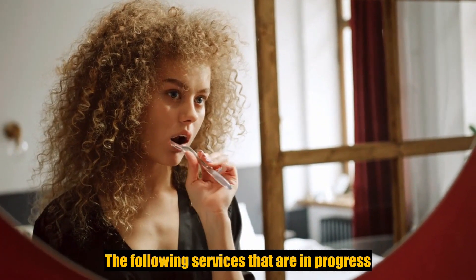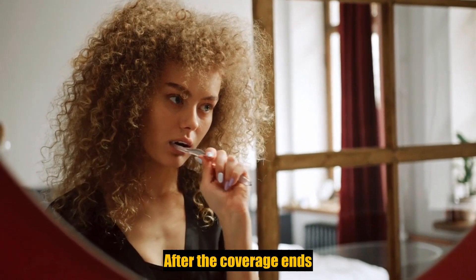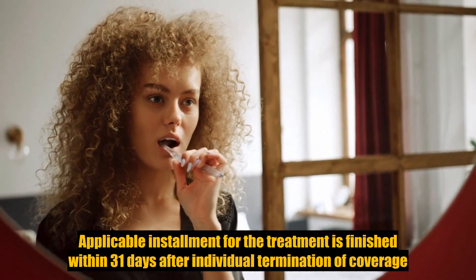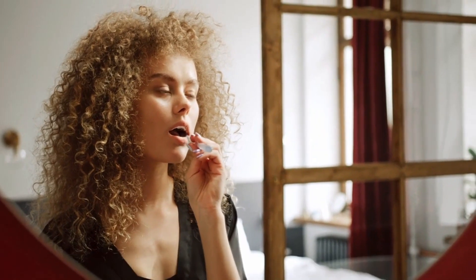The following services that are in progress while coverage is in effect will be paid after the coverage ends, if the applicable installment or the treatment is finished within 31 days after individual termination of coverage: completion of a prosthetic device, crown, or root canal therapy.